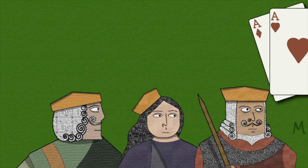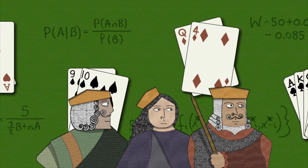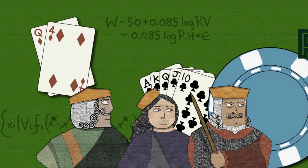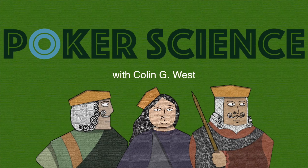Hi, I'm Colin G. West, and this is Poker Science. Today is about backdoor draws, not to be confused with drawings of backdoors, which are a lot less interesting.